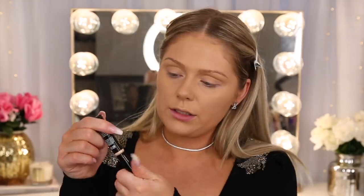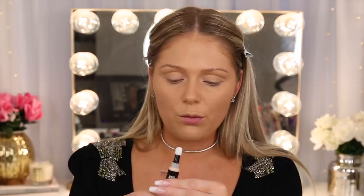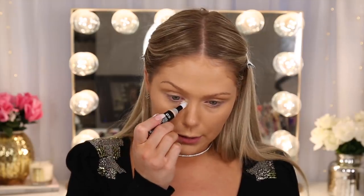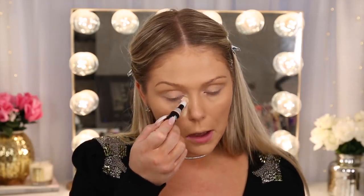Keeping on the dewy, glowy trend, we're going to try out the new NYX Born to Glow Radiant Concealer. I picked this one up at Ulta as well. The shade I got is Light Ivory — they were out of a lot of shades. It wasn't my first choice, but it's like a popular item because they didn't have a lot of them left. I thought it was going to be a doe foot applicator, but it's like one of these applicators.